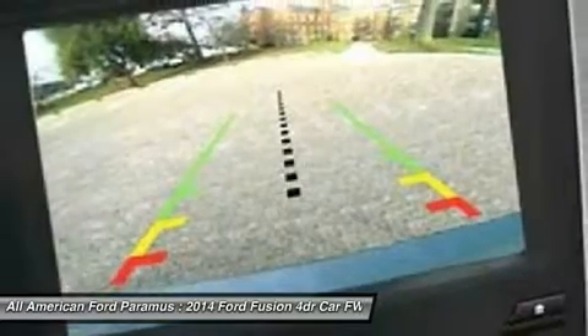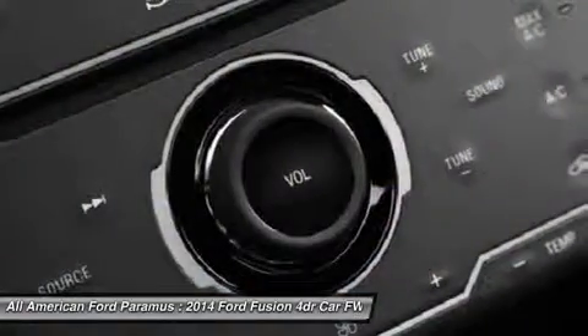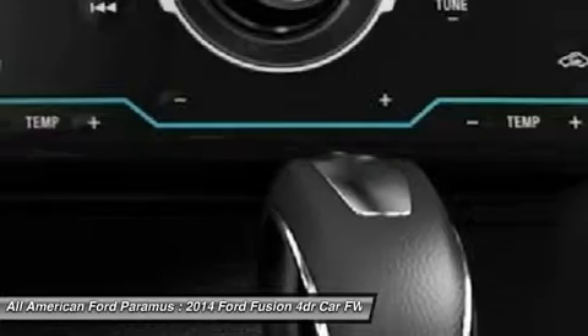Adjustable steering wheel, aluminum wheels, four-wheel disc brakes, six-speed automatic transmission standard, rear defrost.